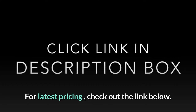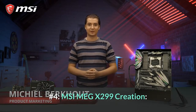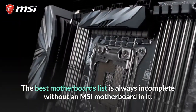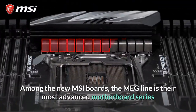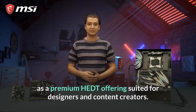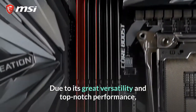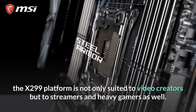For the latest pricing, check out the link below. Number 4: MSI MEG X299 Creation. A best motherboards list is always incomplete without an MSI motherboard. Among the new MSI boards, the MEG line is their most advanced series, and the MEG X299 Creation comes in as a premium HEDT offering suited for designers and content creators due to its great versatility and top-notch performance.